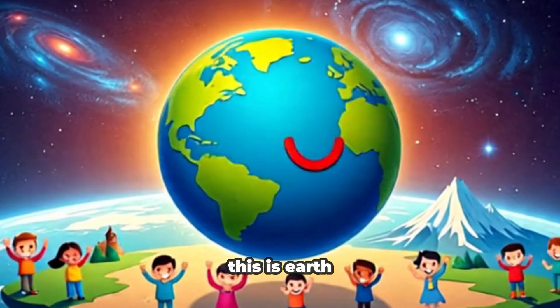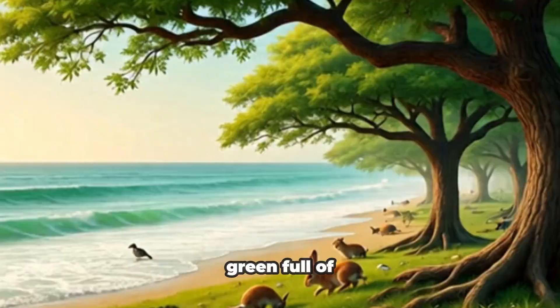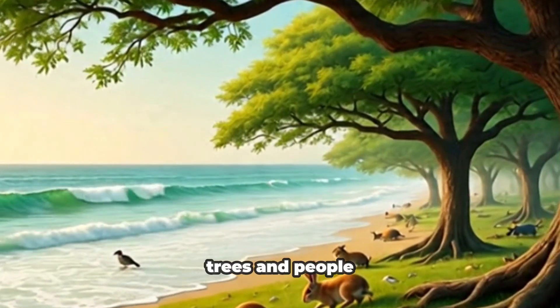This is Earth, our home. It's blue and green, full of water, trees, and people like you.